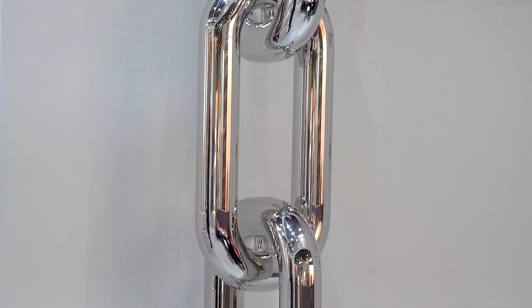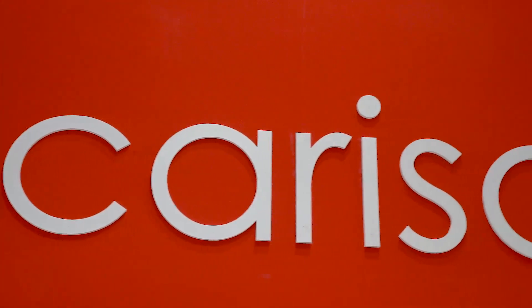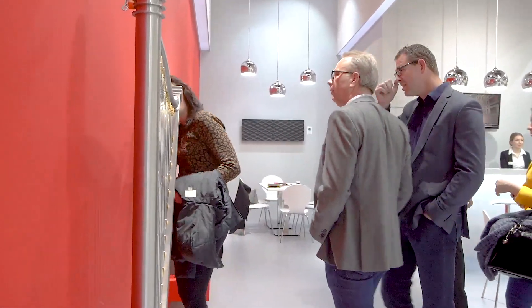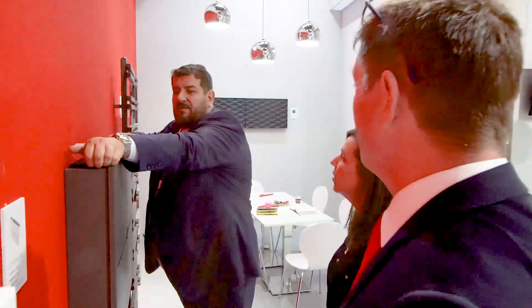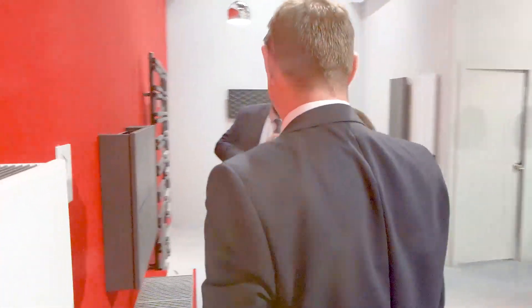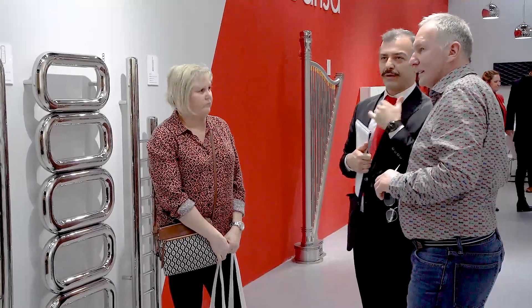This is our eighth ISH and it's the biggest stand we've ever had. We're launching more new products here than ever before — 16 new products in the core range, and many more in terms of product derivatives. What we want to do is increase our distribution globally, more specifically in Northern Europe and in England particularly. So we're looking for different routes to market and developing existing routes.